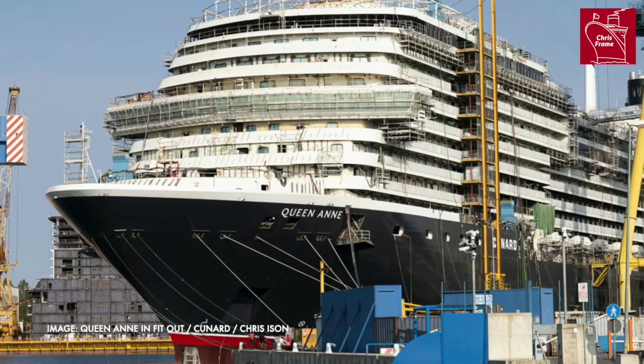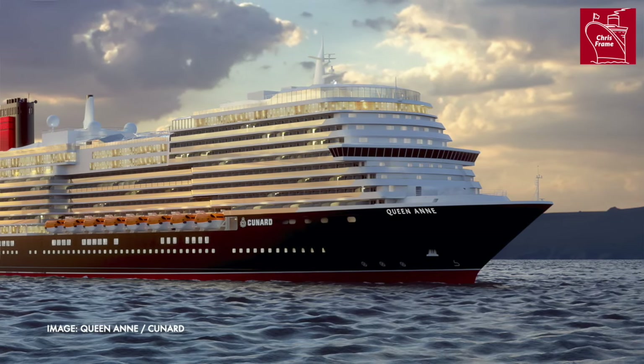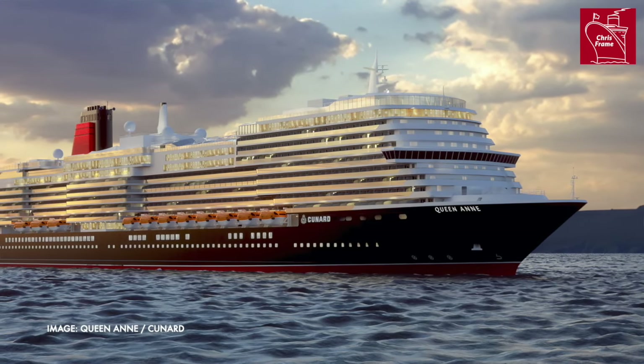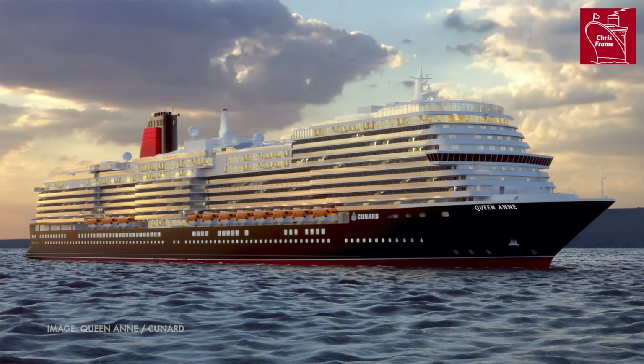The builder's trials are undertaken when the ship is still under the ownership of the shipyard — in this case Fincantieri undertaking the builder's trials for Queen Anne. When the acceptance trials take place, this is when the cruise line gets an opportunity to test all the systems as well: ensure the ship can meet its minimum speed specifications, operate its turning circles correctly, perform a full stop and determine stopping distance. Then they formally accept the ship into the Cunard fleet, the paperwork is signed, the keys are handed over, and Queen Anne becomes a Cunard ship.